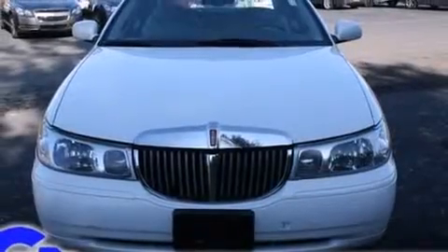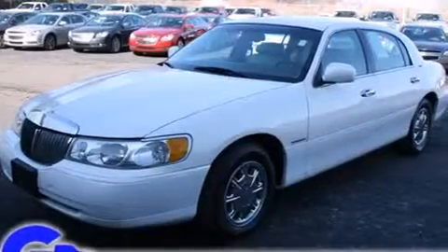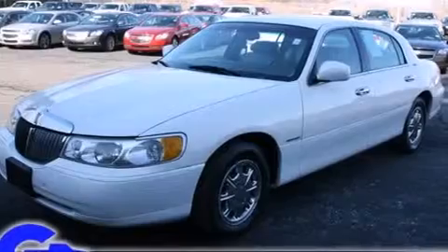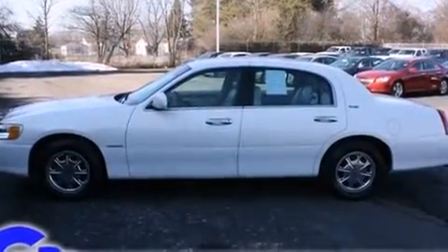The 1998 Lincoln Town Car. This four-door, six-passenger sedan provides exceptional value. A 4.6-liter V8 engine pairs with a sophisticated four-speed automatic transmission, providing a smooth and predictable driving experience.